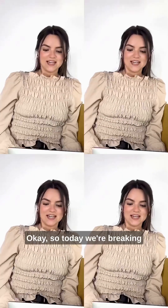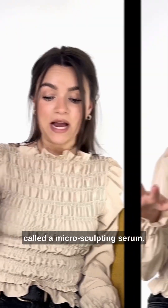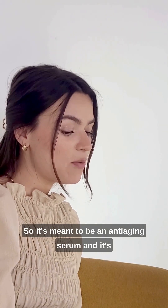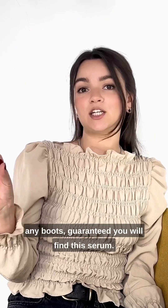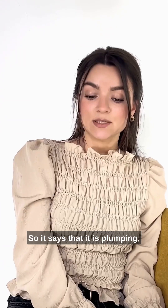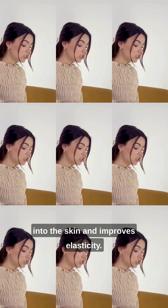Today we're breaking down another skincare formula — what's called a micro sculpting serum. It's meant to be an anti-aging serum from a brand you find on the high street, only 34 pounds, available in any Superdrug or Boots. It claims to be plumping, regenerates surface cells, delivers 10 anti-aging ingredients into the skin.